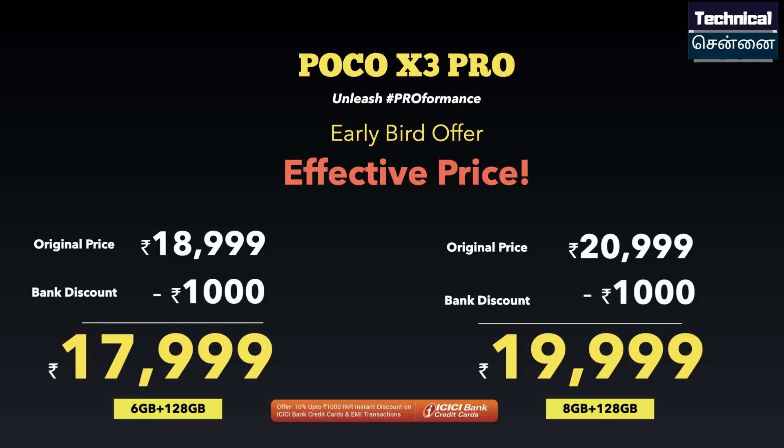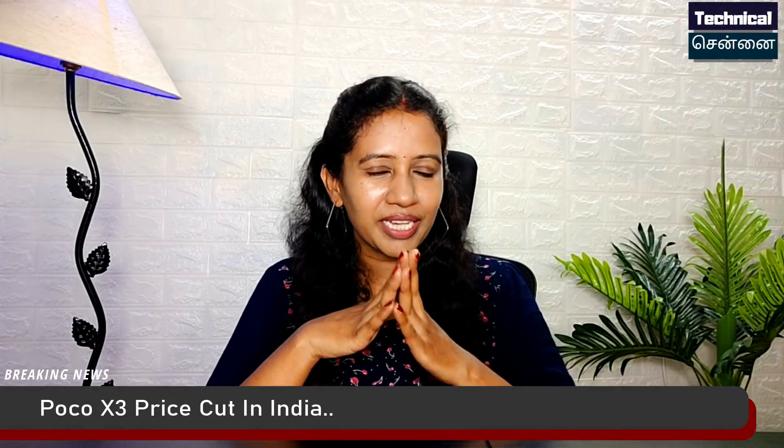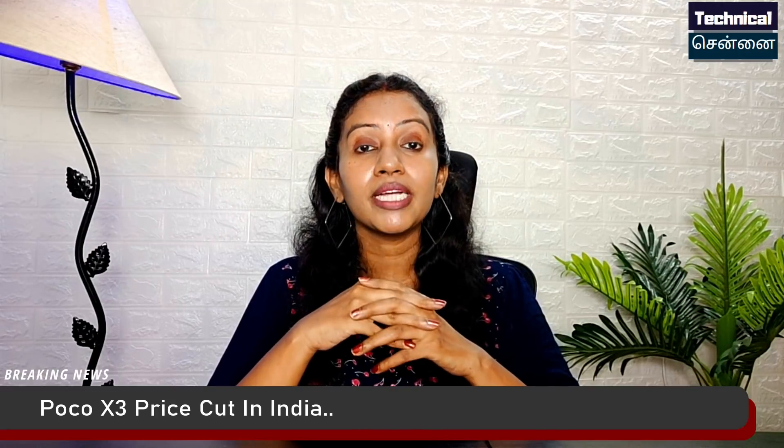The first sale is on April 6th. There is also a Redmi Note 10 Pro sale. In the case of POCO X3 Pro, this is a real sale, not a fake sale. After the launch, a price drop has been announced.